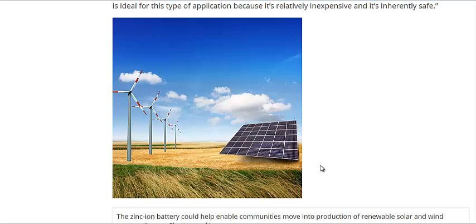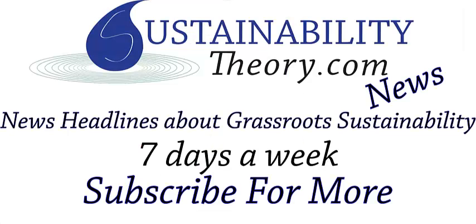You can read more about it in the link in the description, and if you'd like to see more news headlines like this, subscribe to my channel. Have a great day!